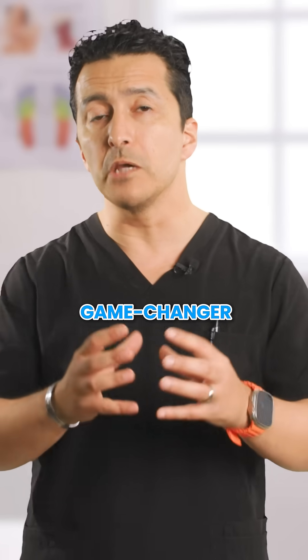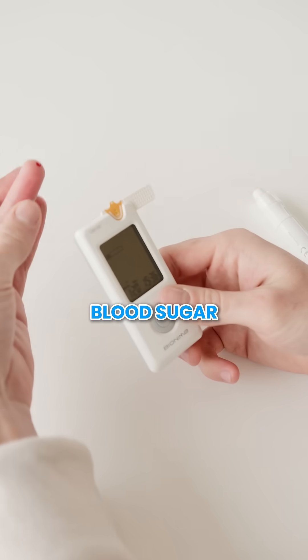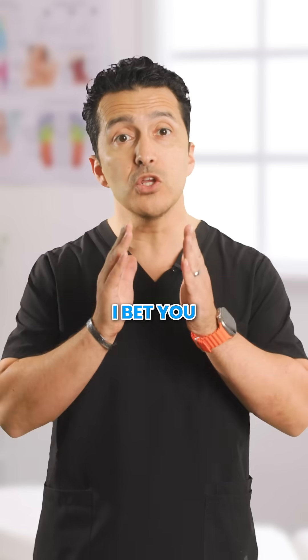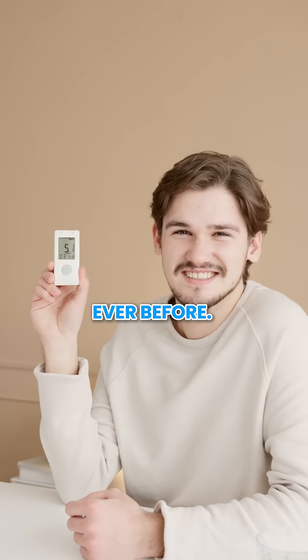Now, here's the real game changer. Track your blood sugar for a week using this timing strategy. I bet you will see more stable numbers than ever before.